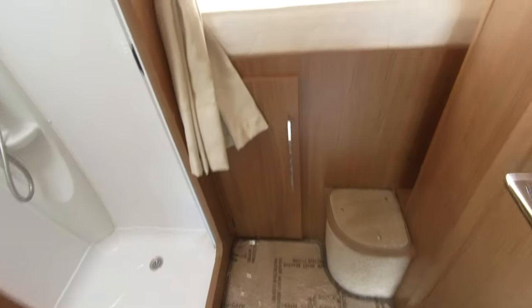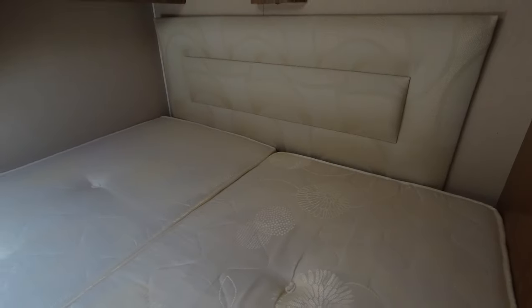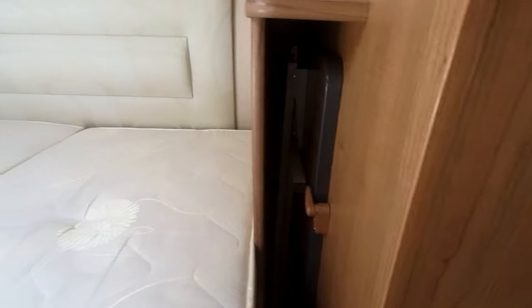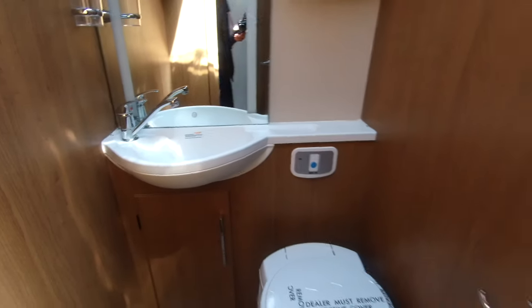To the rear we have the raised transverse double bed. Along there we have table storage, handily put out of the way. We've got a split washroom giving this an ensuite feel, with a separate shower, sink and toilet opposite. You can close this door here to give you that ensuite feeling on board. There's also access to garage storage from inside the vehicle.